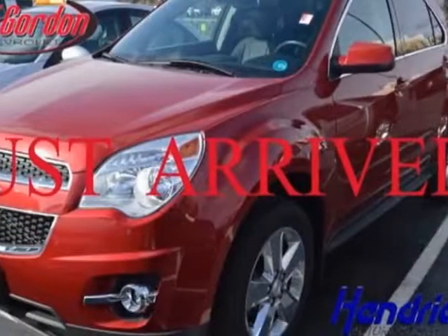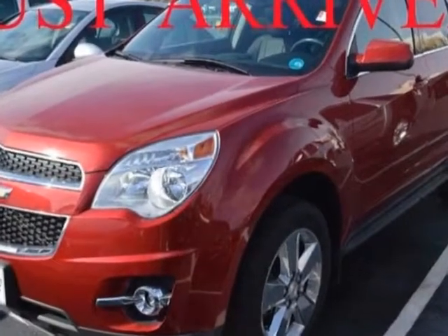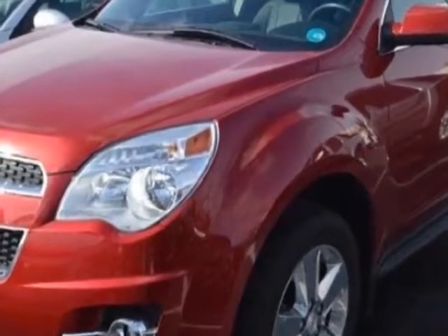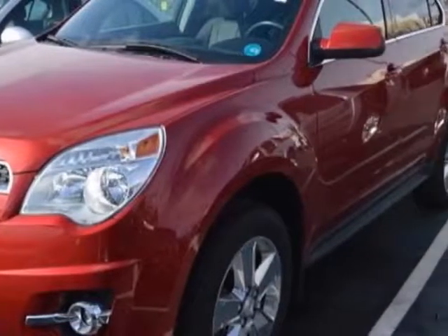Look at this certified pre-owned 2013 Chevrolet Equinox. This Equinox has just under 18,500 miles. For your protection, this vehicle has a factory warranty.